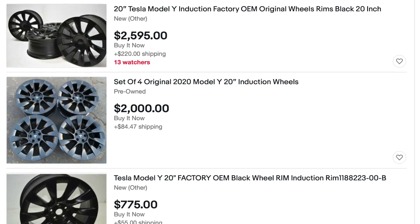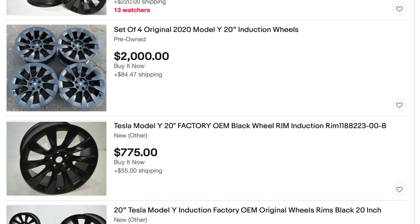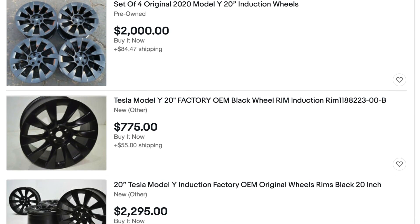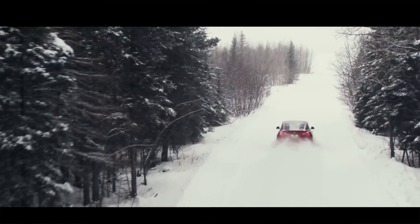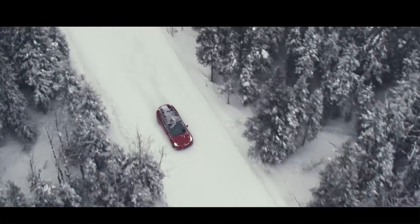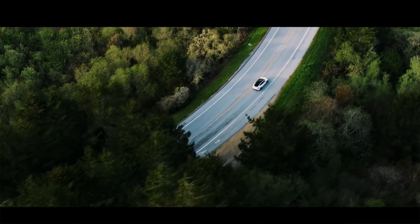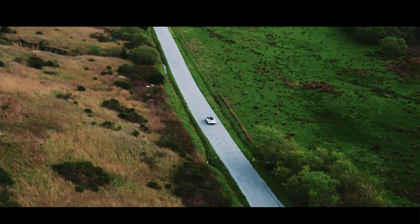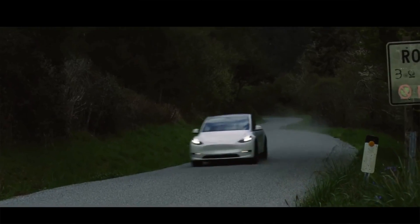Here's why: if you get the Gemini wheels standard on the car, you can get either any aftermarket option or a takeoff set of induction wheels off of eBay. Prices fluctuate, but I've generally seen $2,000 to $2,500 get you a set of wheels with the tires on them. Right now there are very limited options and none have tires on them, so this could end up being more expensive than getting the induction wheels straight from the factory. But by saving that $2,000, you can apply it towards an aftermarket set or those takeoff induction wheels. For a little bit more than $2,000 investment, you have two sets of wheels — a summer set and a winter set. I highly recommend getting the Gemini wheels and then getting a second set of wheels and tires for the other seasons.